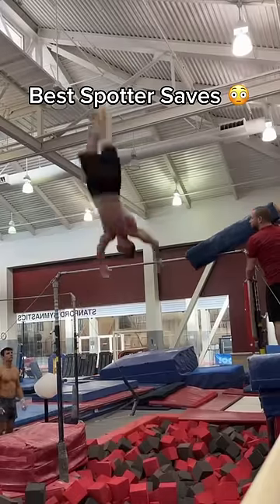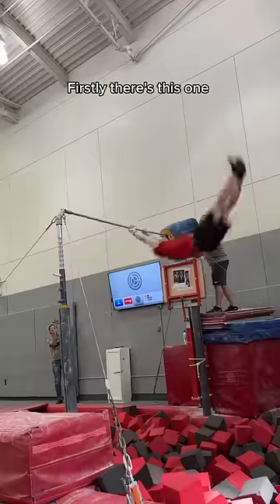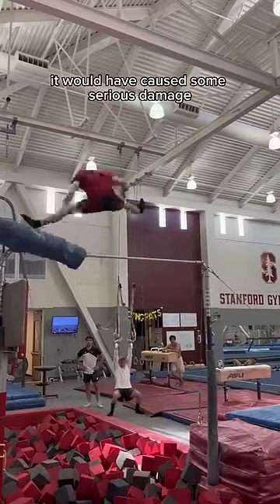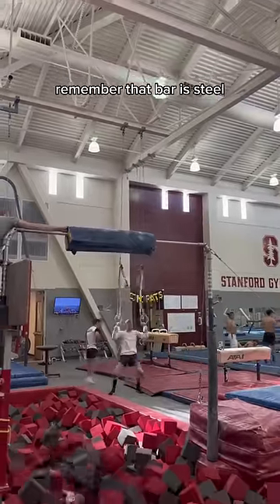Here are some of the best spotter saves that I've experienced. Firstly, there's this one where I landed completely on the bar. If that mat wasn't in, it would have caused some serious damage. Remember, that bar is steel.